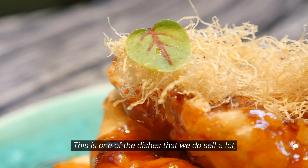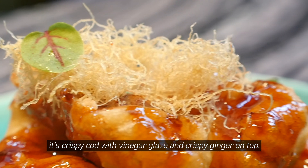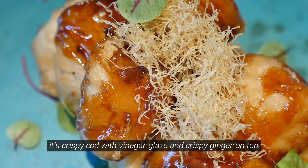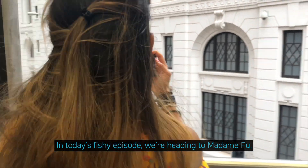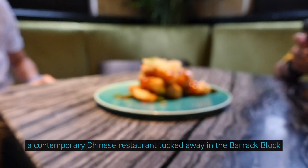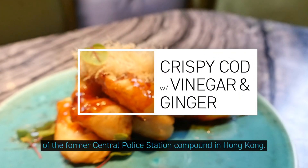This is one of the dishes we sell a lot — a crispy corn with a vinegar glaze and crispy ginger on top. Get your munchies on because you're watching Taste Buds. In today's fishy episode, we're heading to Madame Fu, a contemporary Chinese restaurant tucked away in the barrack block of the former Central Police Station compound in Hong Kong.